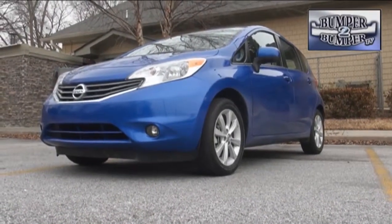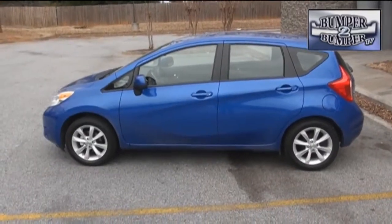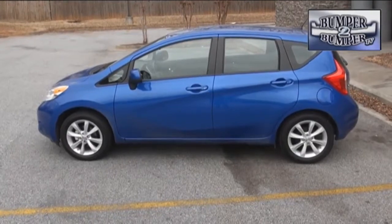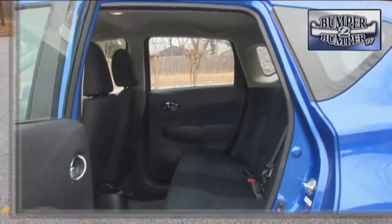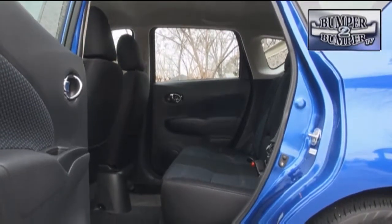It doesn't have a very big footprint, with a total length of 163 inches. It doesn't stand too tall, with a roofline of just over 5 feet. But yet, there's room for 4 and possibly 5 adults in the Nissan Versa Note.